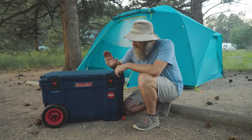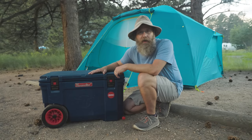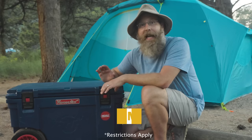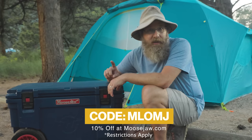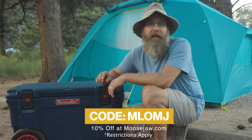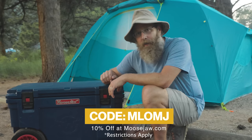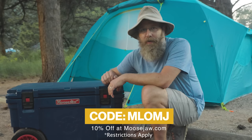Speaking of Moose Jaw, just about everything I'm talking about today you can get at moosejaw.com. They have one of the largest selections of camping and backpacking gear anywhere on the internet, and they're always happy to help you find the stuff that's exactly right for you. If you use the code MLOMJ — which stands for My Life Outdoors and Moose Jaw — you can get 10% off most things Moose Jaw sells, 5% off things that are already on sale. Some exclusions do apply.